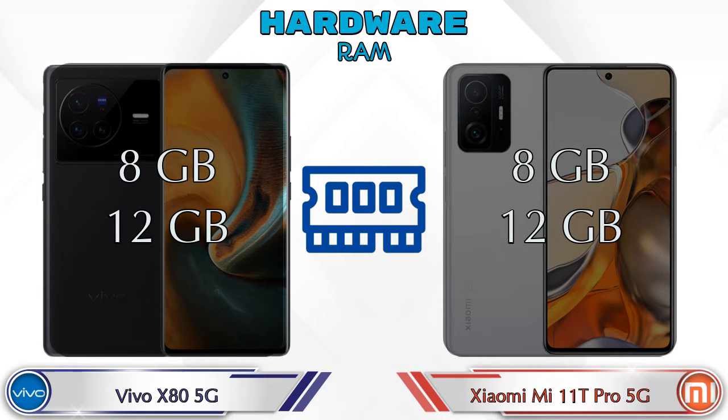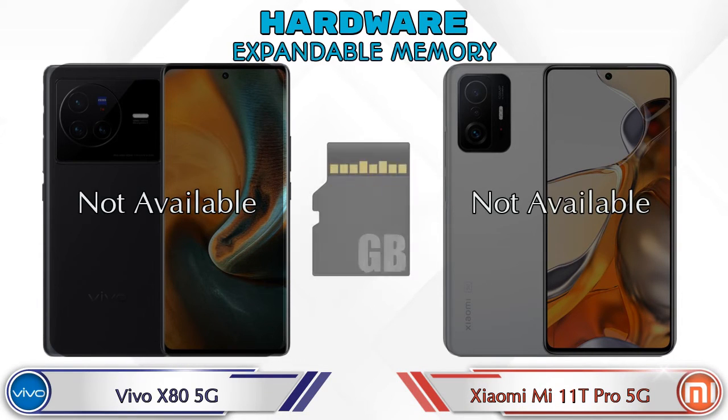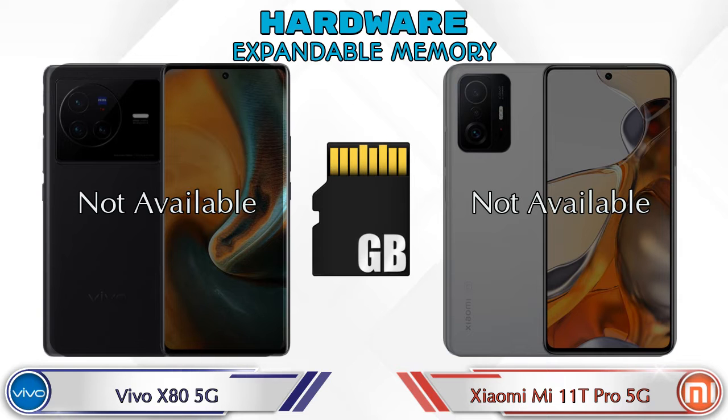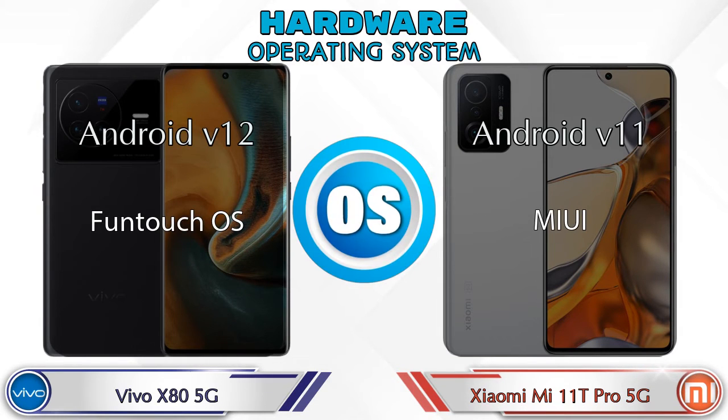Talking about RAM, both phones have two options: 8GB and 12GB. Both phones also have two storage options: 128GB and 256GB. Neither phone has expandable memory. For operating system, Vivo X80 5G runs Android 12 and Mi 11T Pro 5G runs Android 11.